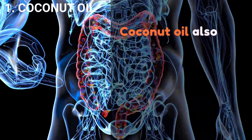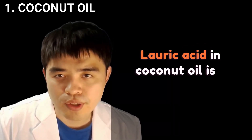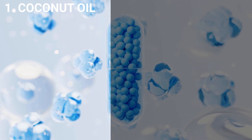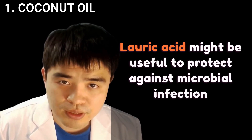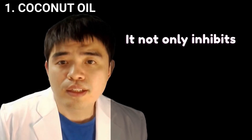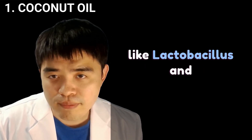Coconut oil also has antimicrobial properties that may help support a healthy gut microbiome. Lauric acid in coconut oil is a fatty acid and monolaurin that can protect the intestine against enveloped viruses and various bacteria. Lauric acid might be useful to protect against microbial infection and control the balance of bacteria in the human gut. It not only inhibits harmful bacteria but leads to an increase in good microbiota like Lactobacillus and Bifidobacterium.